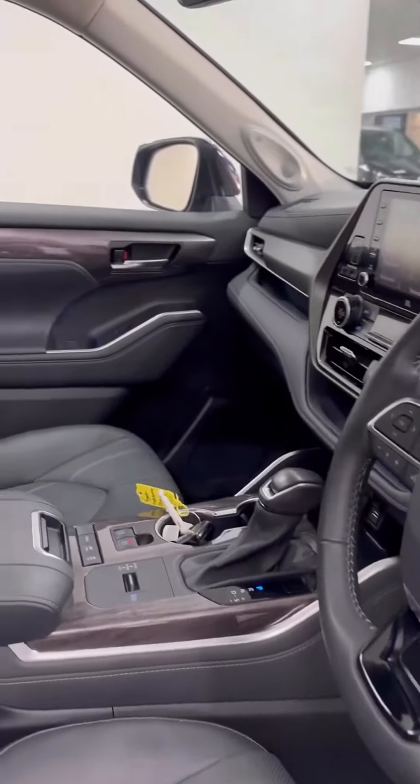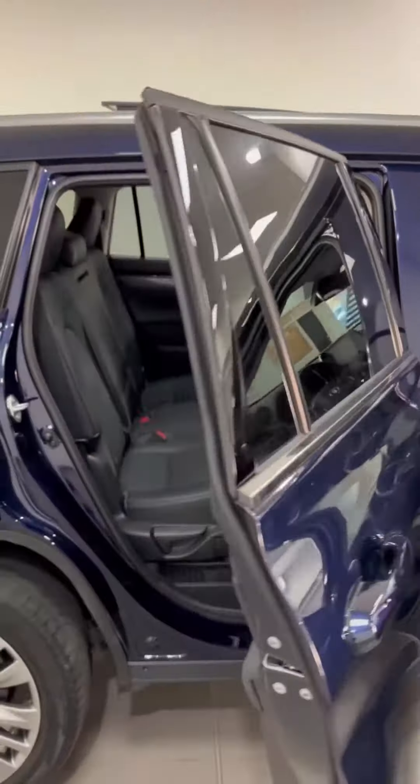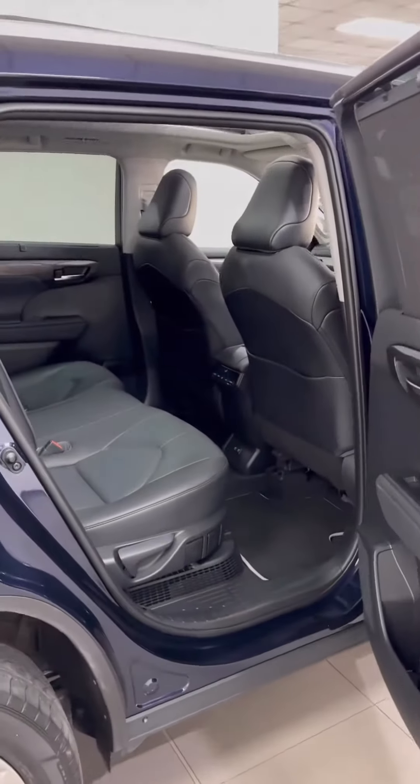With that sunroof and seven seats, this is a great car. Look at the space in the back — so much space. Toyota have got a great reputation for reliability.